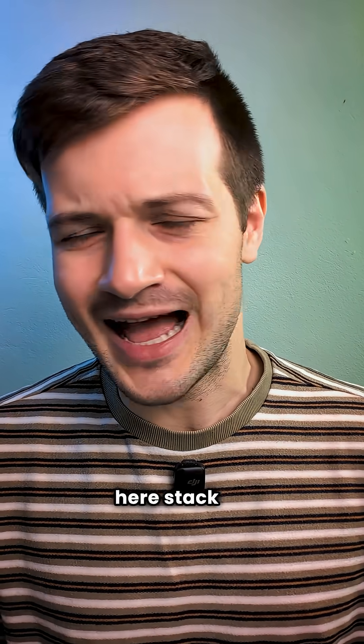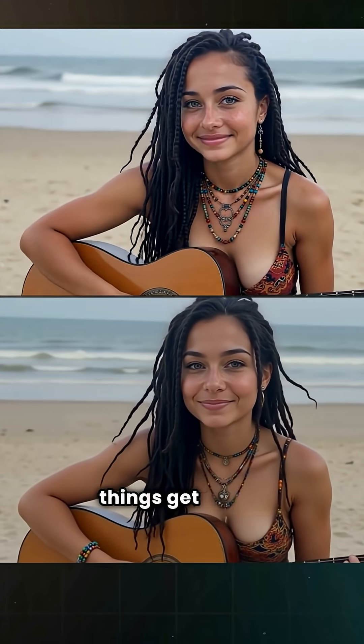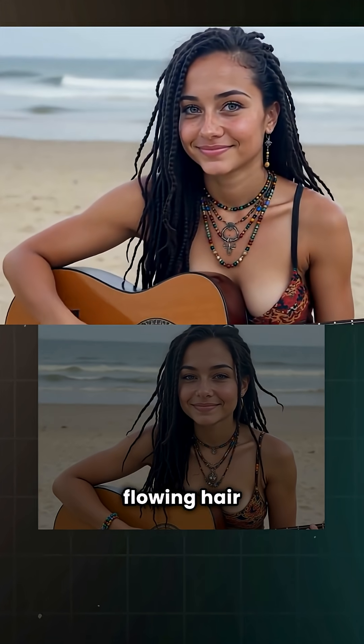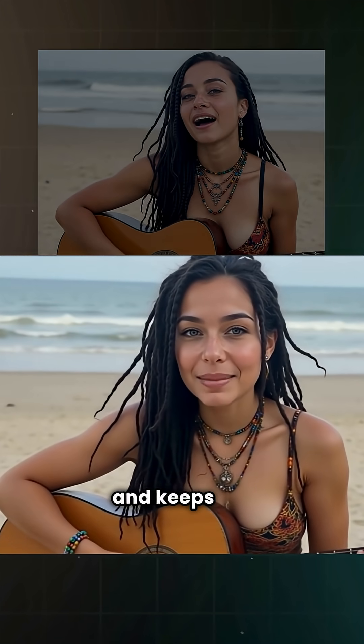So how does Heijen stack up against the competition? When you put it next to Hedra Labs, things get pretty interesting. Hedra's lip sync is tighter, and it adds subtle details like flowing hair and moving backgrounds, while Heijen still feels a little stiff and keeps the background static.